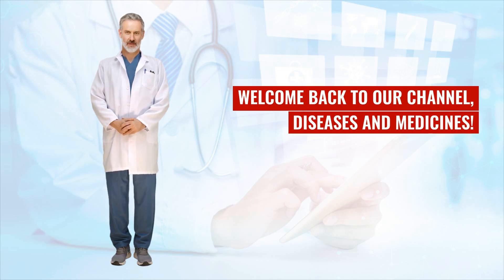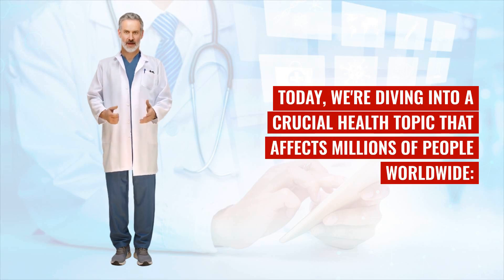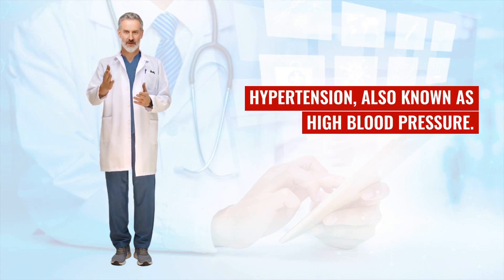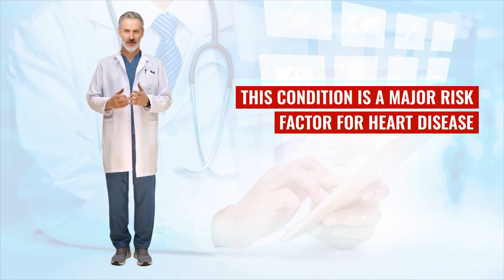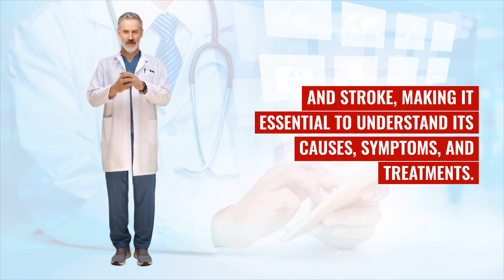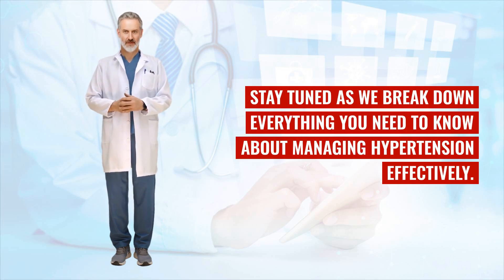Welcome back to our channel, Diseases and Medicines. Today, we're diving into a crucial health topic that affects millions of people worldwide: hypertension, also known as high blood pressure. This condition is a major risk factor for heart disease and stroke, making it essential to understand its causes, symptoms, and treatments. Stay tuned as we break down everything you need to know about managing hypertension effectively.